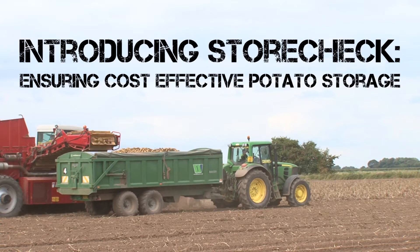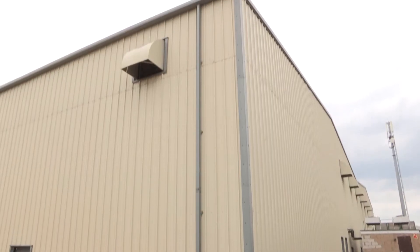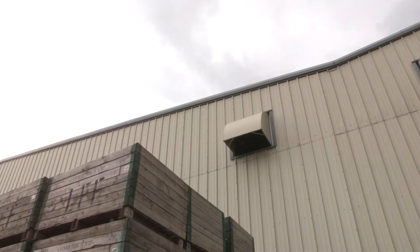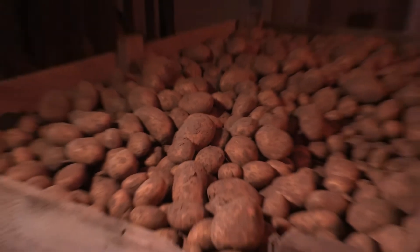More than three and a half million tons of potatoes are stored in Great Britain each year. In autumn 2013, the Potato Council launched Storage 2020, an initiative which aims to make potato storage more cost-effective, energy-efficient and sustainable.